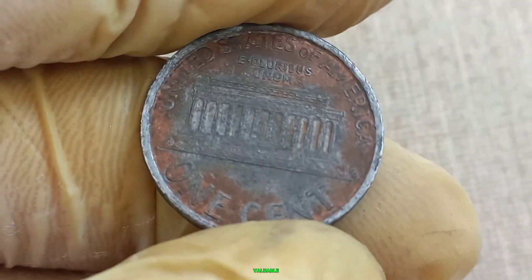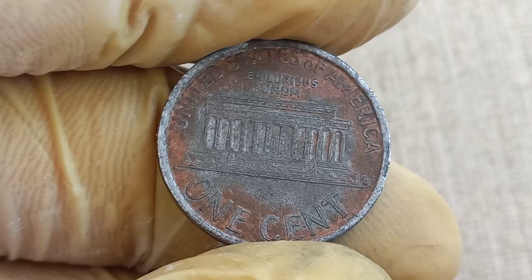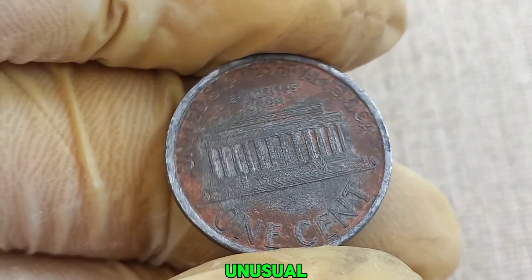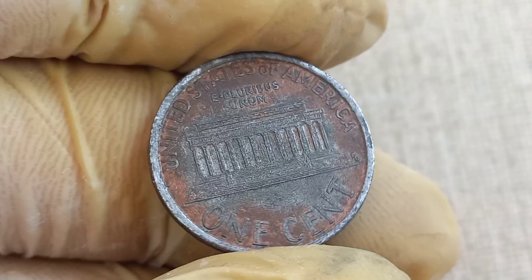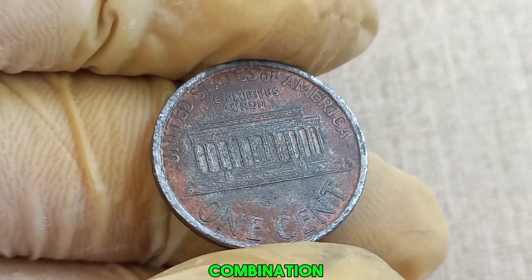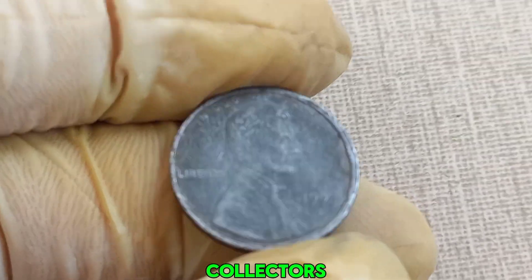What makes this penny incredibly valuable are the minting errors. These can include double dies, off-center strikes, or unusual metal compositions. For the 1993 D Lincoln penny in question, it's a combination of rare anomalies that has piqued the interest of collectors.